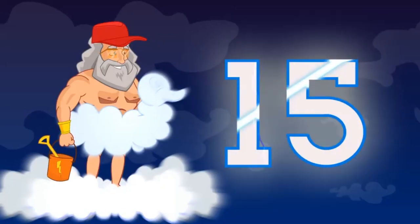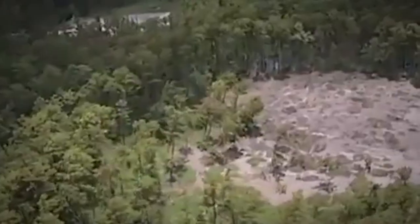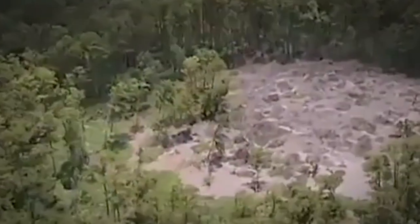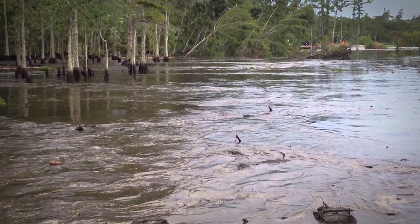Number 15: Louisiana Sinkhole. A sinkhole is exactly what it sounds like — a hole that opens up in the earth, usually caused by natural causes. But it's not the only reason sinkholes happen, and it's not just the surface water that can disappear. Everything above the sinkhole can go with it, as you're about to see.